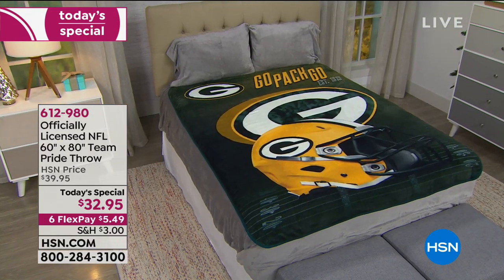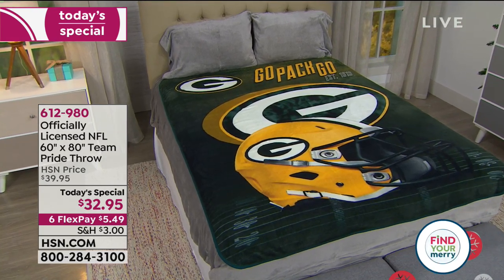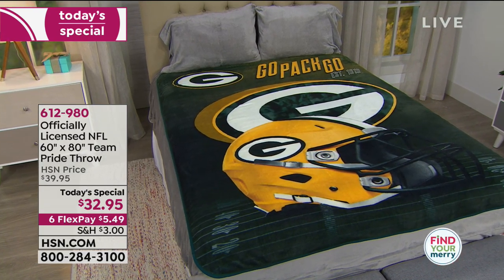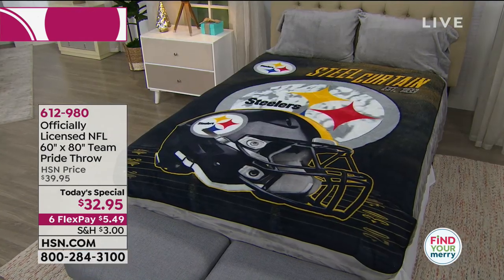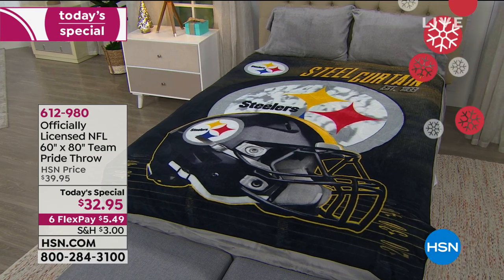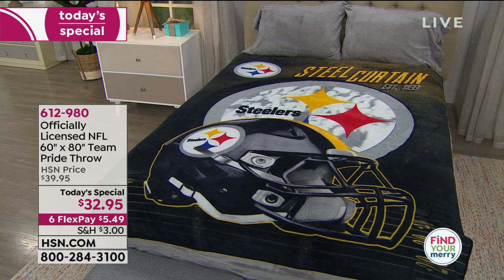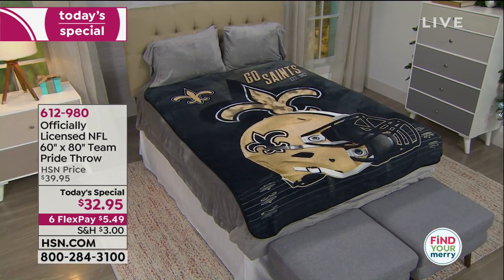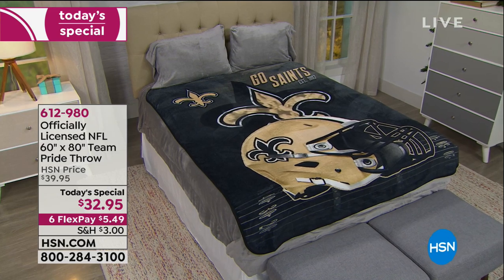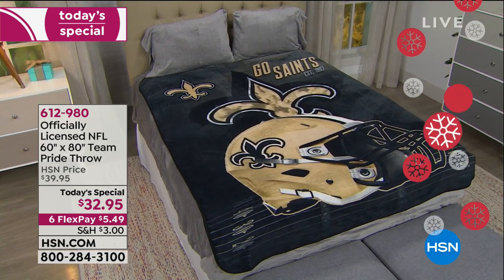This is without a doubt one of the number one best-selling products we offer in our football fan shop. Today we've got it at a great price — brand new design. It is easy care, easy snuggle because you can machine wash and tumble dry low. Every single year, our customers come back and collect them, and they keep telling us the colors stay true and vibrant.